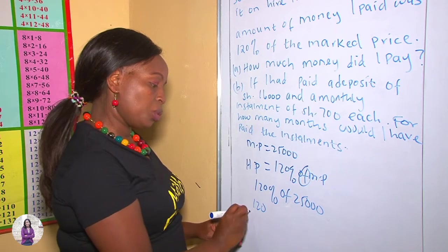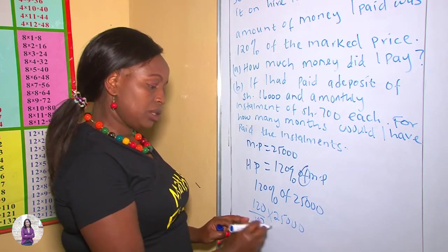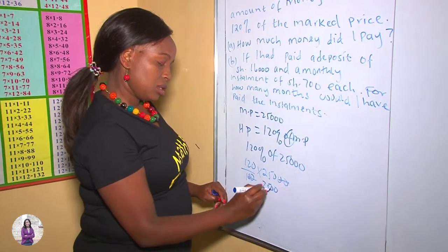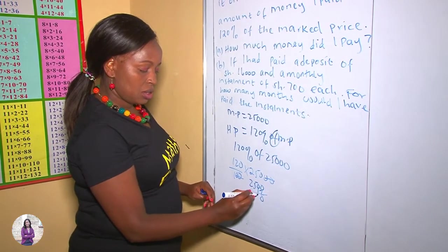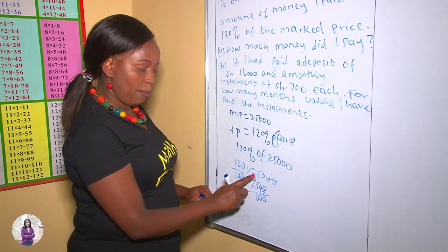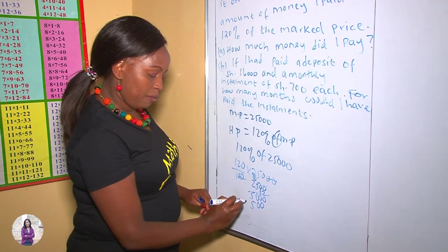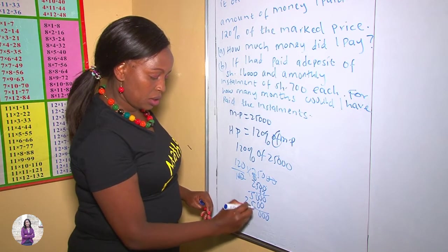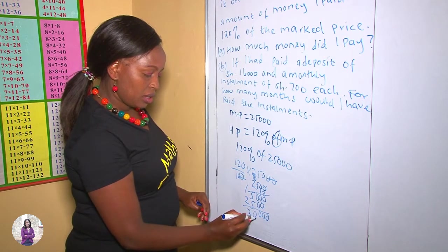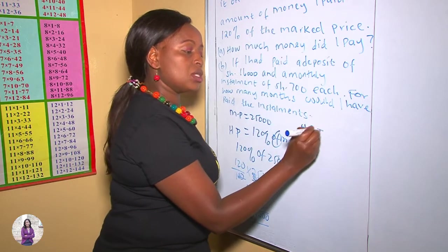120% means 120 over 100 multiplied by $25,000. The two zeros cancel, so we compute 25 times 120, remembering to add the two zeros. This gives us 30,000. Therefore, the Hire Purchase price was $30,000.